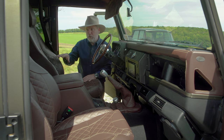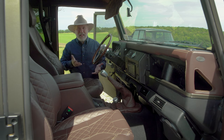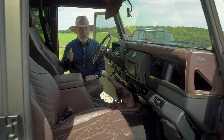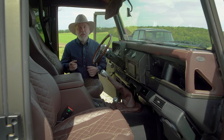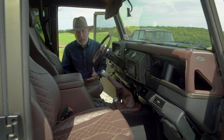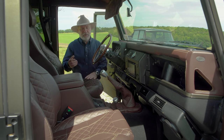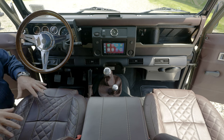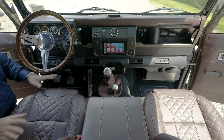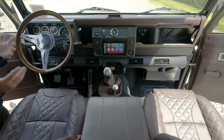There's a subwoofer mounted in a custom hidden box under the center cubby in the rear — not for thumping bass but for a nice full sound whether you're listening to classical, acoustic guitar, jazz, or rock. It has a built-in EQ and a 500-watt amplifier under the seat powering all the speakers and crossovers.